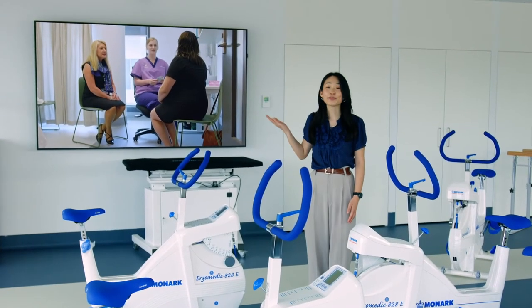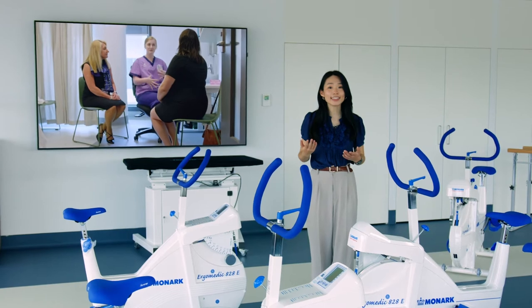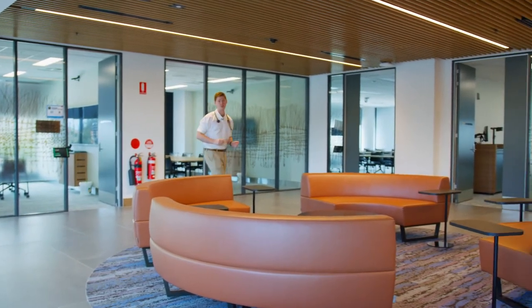These rooms are reflective of real-life medical consult rooms where you can practice seeing patients in a safe environment. You'll study in purpose-built, problem-based learning rooms like these.